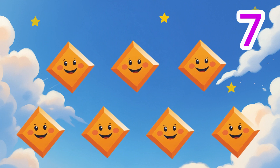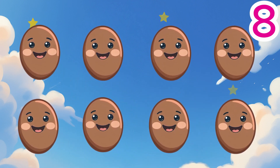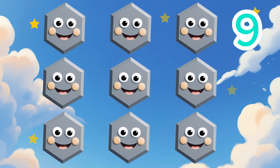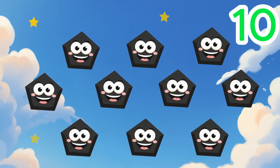Seven orange diamonds. Seven. Eight brown ovals. Eight. Nine gray hexagons. Nine. Ten black pentagons. Ten.